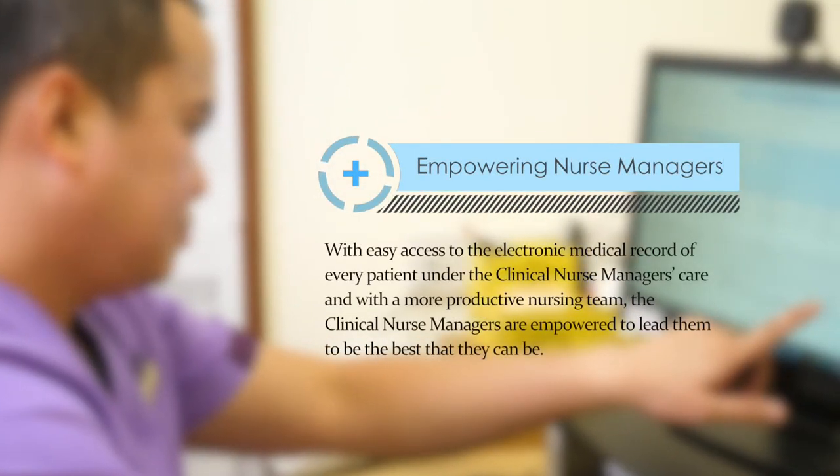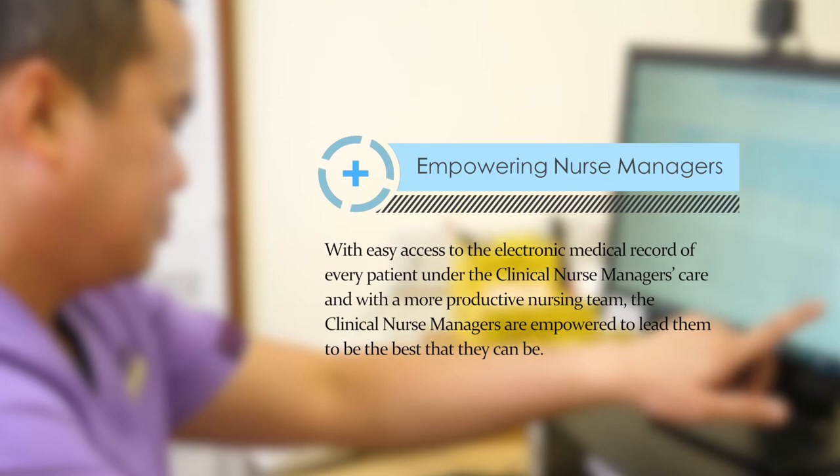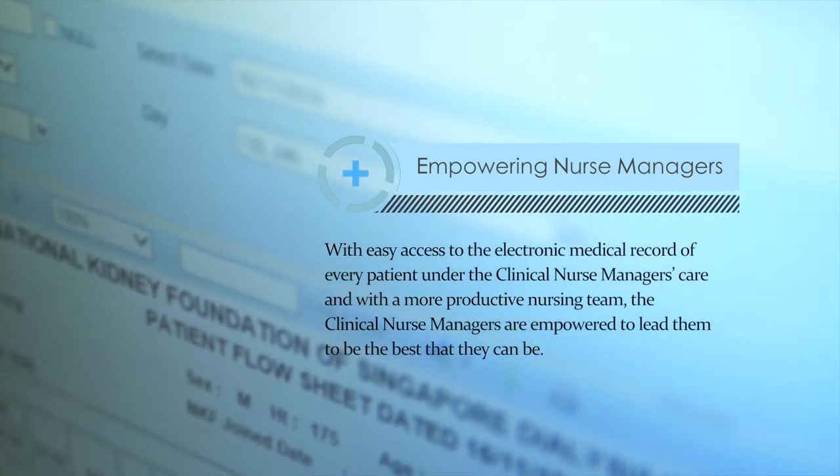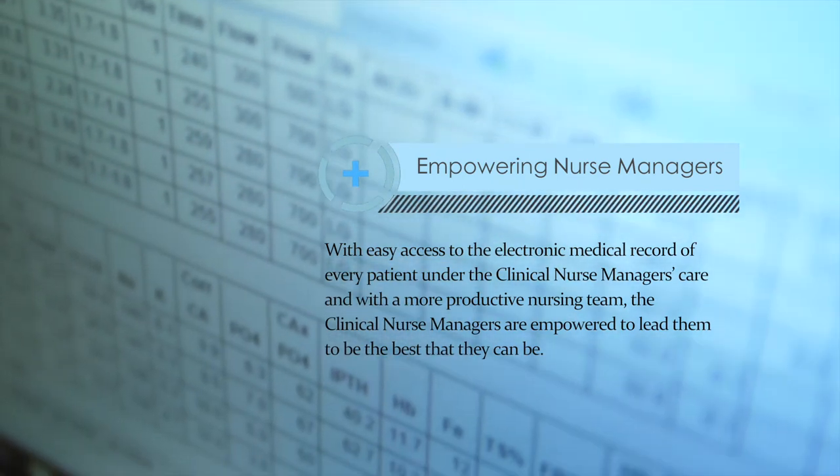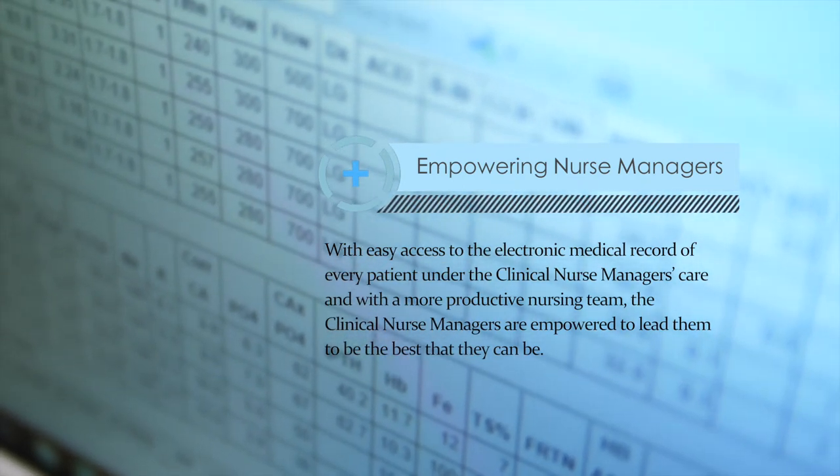With easy access to the electronic medical record of every patient under the clinical nurse manager's care, and with a more productive nursing team, the clinical nurse managers are empowered to lead them to be the best that they can be.